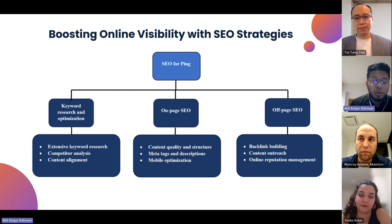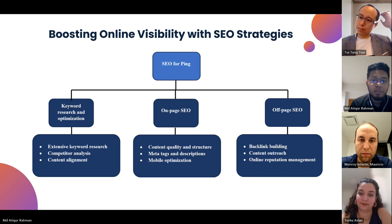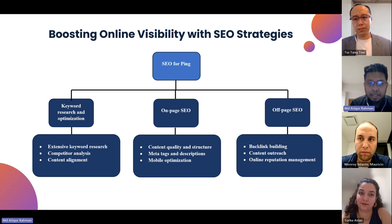For on-page SEO, we are talking about content quality and structure, which is very important for a company like Ping that is stepping into the digital industry very recently. Meta tags and descriptions will also be very important in terms of product and ad placement, as well as mobile optimization. For off-page strategies, we're talking about backlinks, content enhancements aligned with our Facebook and other digital marketing content, and online reputation management.